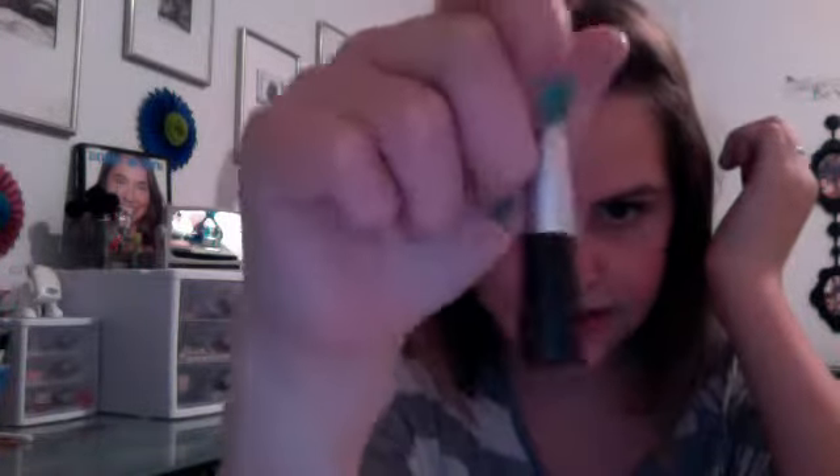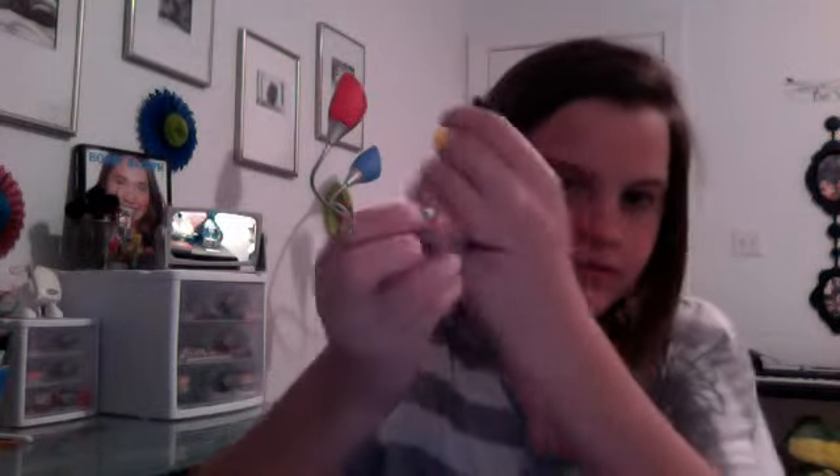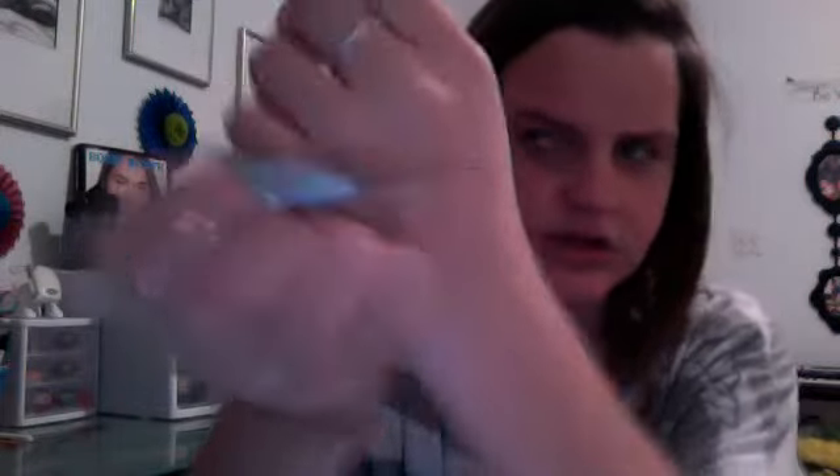Now this is what I wear every day — Wet n' Wild Mega Liner in 868. This is a liquid liner and it has a really nice brush applicator. It's long, which I really like. It's a blackish brown. I can't apply pencil or cream liner, so I stick to this.